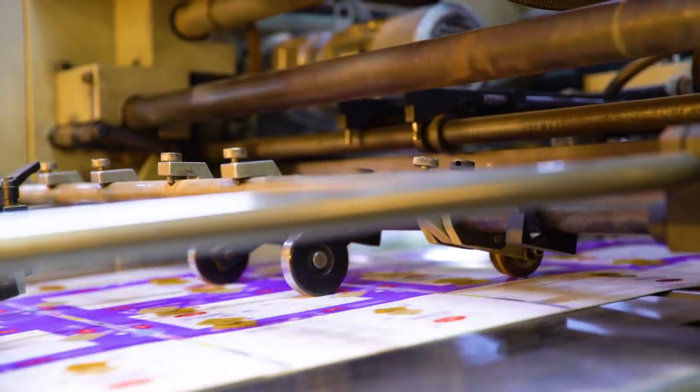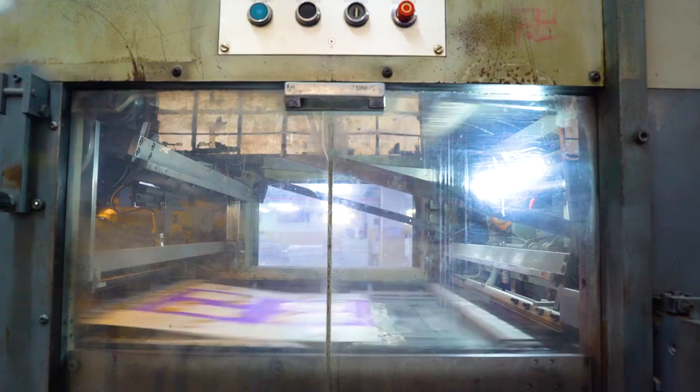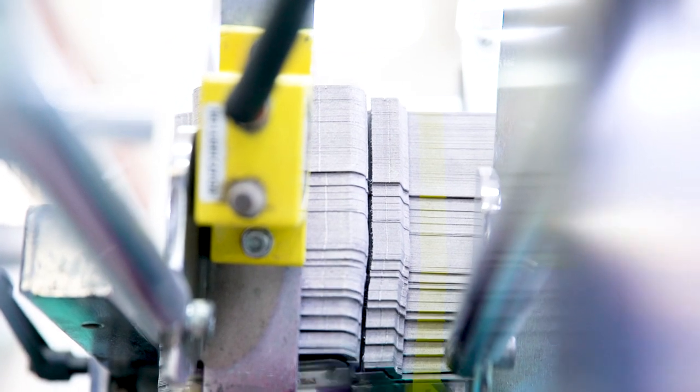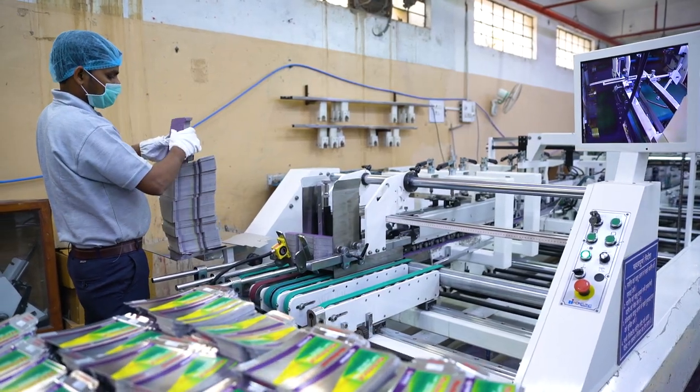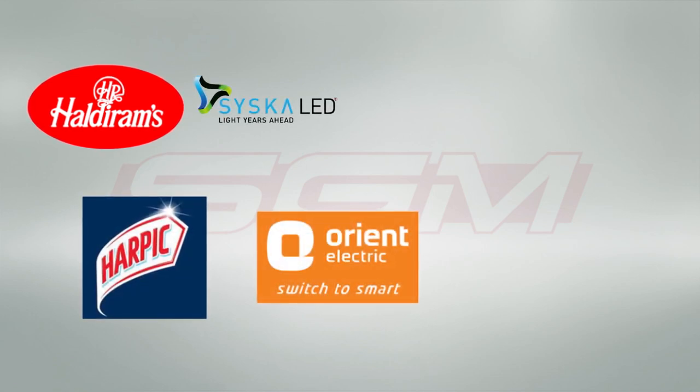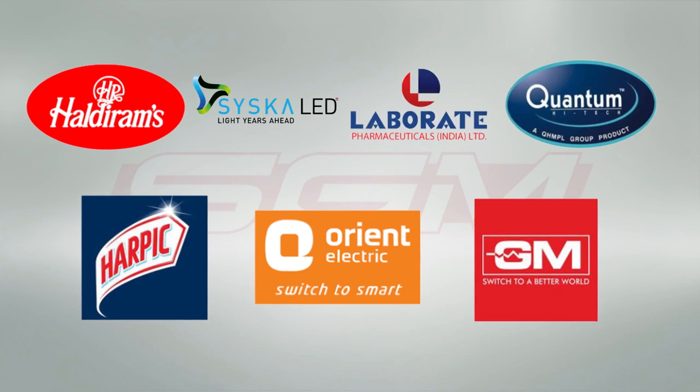With a recent divergence into the packaging industry, SGM has combined its technical expertise in printing with market insight to deliver customized solutions to its clients that exceed expectations. They have already added clients like Haldiram, Harpik, Cisco ILED, and Orient Electric, among many others, to their list of satisfied customers.